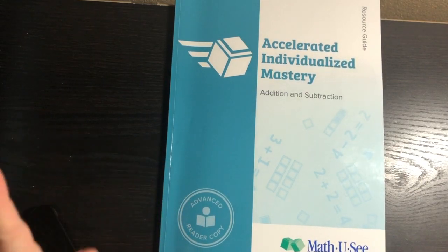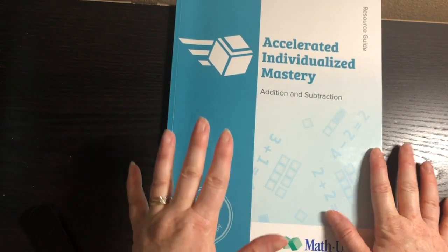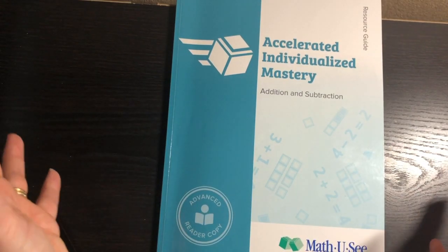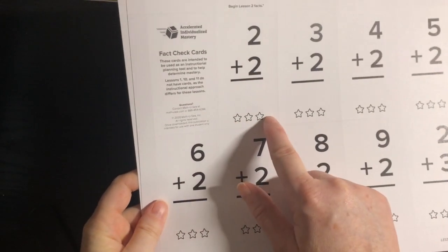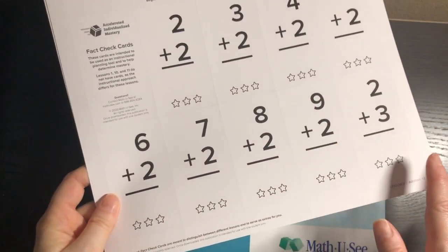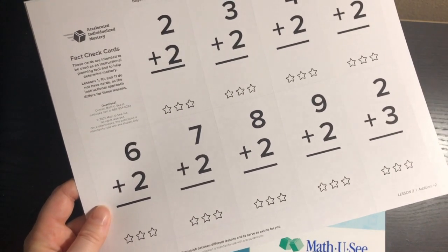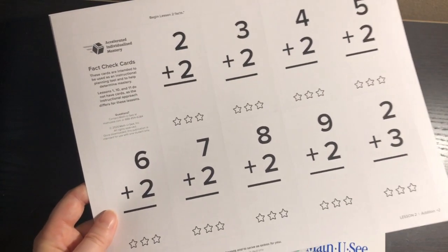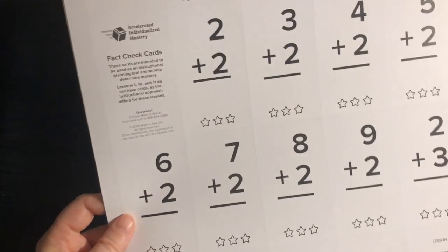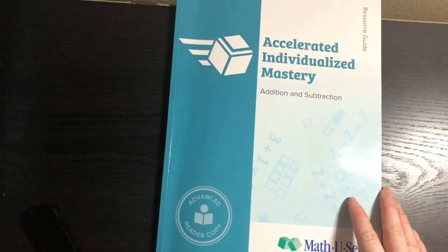Then we have our resource guide, which is not consumable — you can use it over and over. If you're using this with more than one student, you want to work with each kid individually. You can print the fast check cards out from the digital toolbox. For the cost of the program, you can use it over and over.